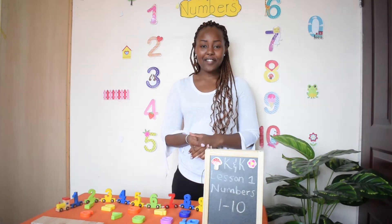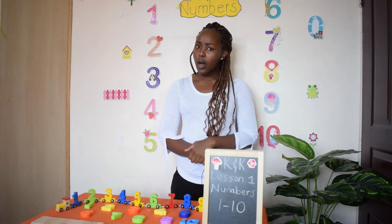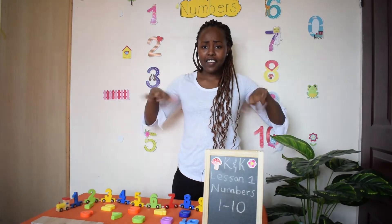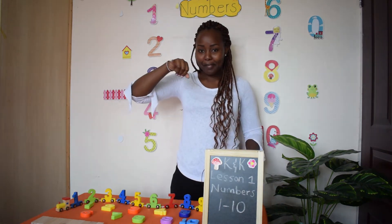Once I caught a fish alive. Six, seven, eight, nine, ten. Then I let it go away. Why did you let it go? Because it bit my finger so. Which finger did it bite? This little finger on my right.